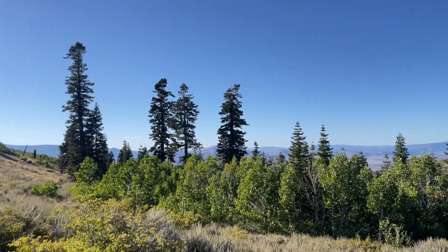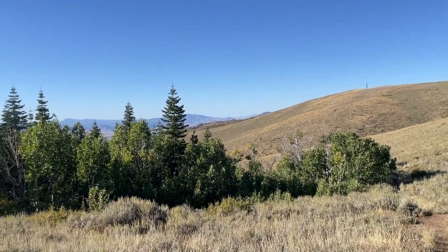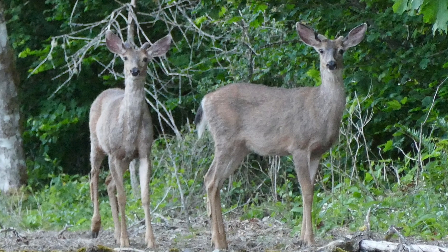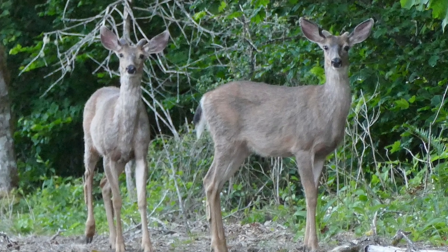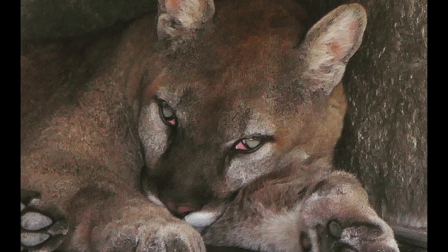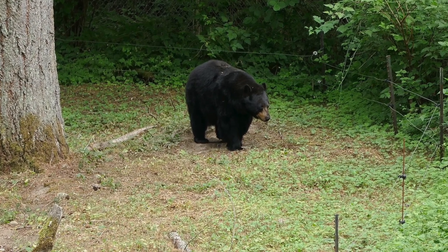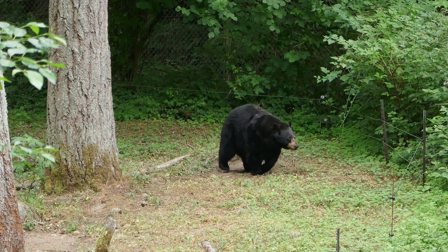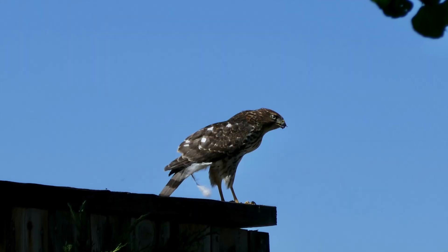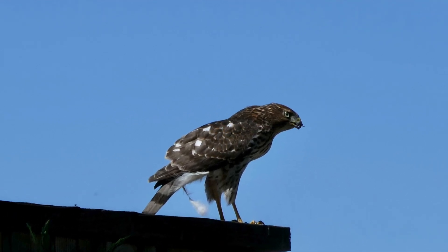Now let's talk about some common animals you can find on Peavine Mountain. There's a lot of elk, you can find wild horses, mule deer — photographed here. In terms of predators, you can find coyotes, foxes, mountain lions, and bobcats. Mountain lions are a big one up here to be careful about. You can also find black bears on Peavine Mountain; they like to inhabit the area in close proximity to the Sierras. In terms of birds, you've got a lot of eagles, a lot of songbirds, and a lot of hawks, just like this Cooper's hawk, photographed right here.